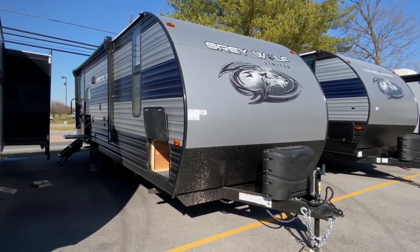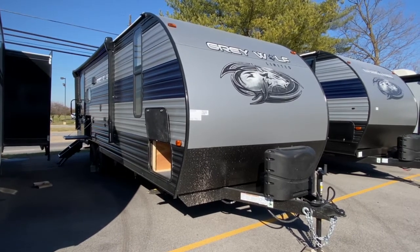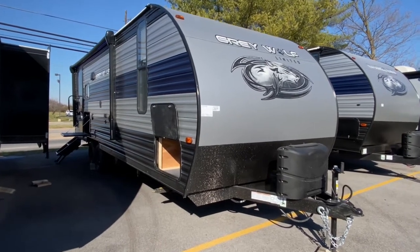Hey, it's Vicki with Tri-State RV in Anna, Illinois, and today I want to give you a look at the all-new 2021 Forest River Cherokee Gray Wolf 23 MK.